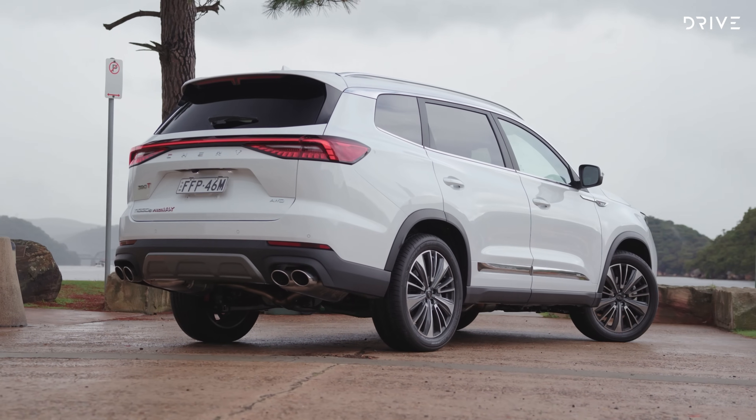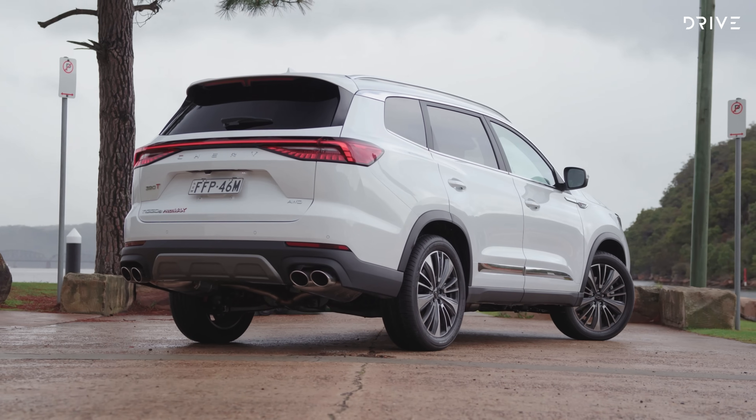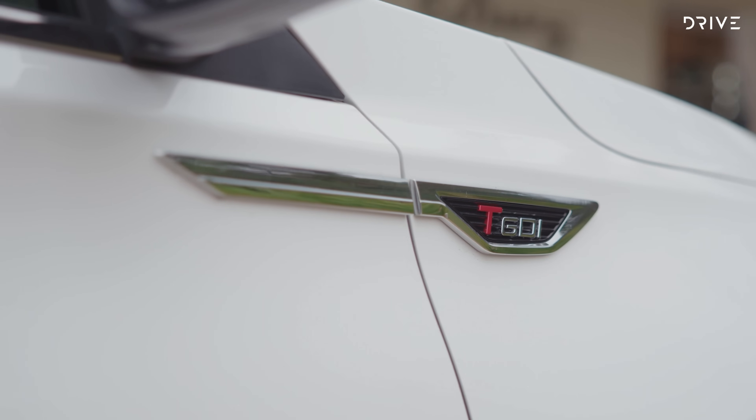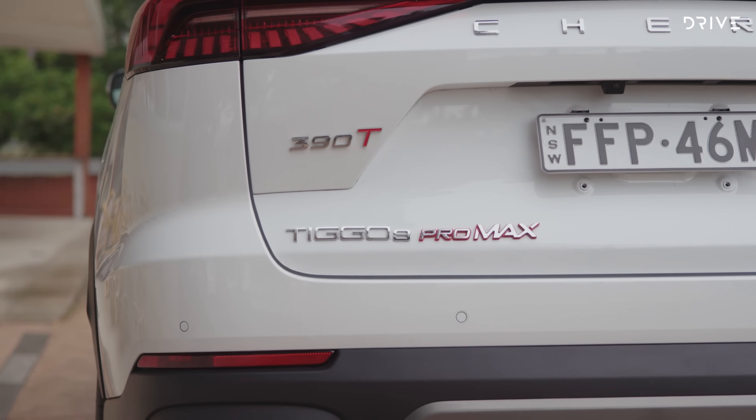Buyers looking for other seven-seaters within a similar price bracket have the Mahindra XUV700, the LDV D90, Nissan X-Trail, Mitsubishi Outlander, Mazda CX-8, and the Volkswagen Tiguan Allspace to choose from.